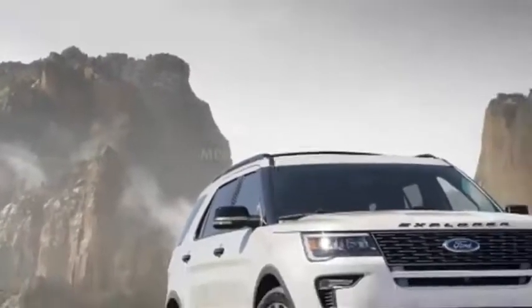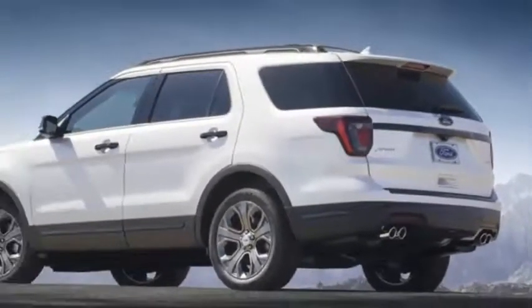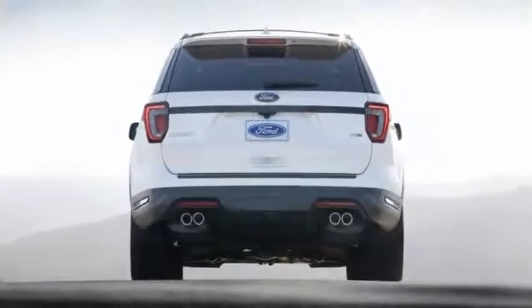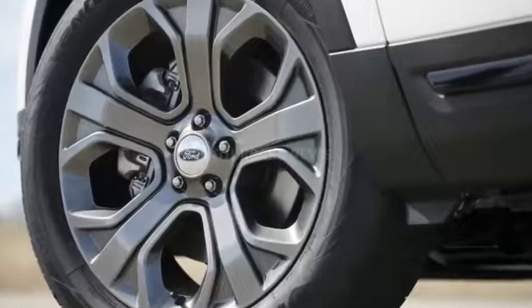If you look really, really closely, you'll see that Ford has updated the hot selling Explorer for the 2018 model year. There's nothing drastic here, but that's fine, because Ford's 3-row SUV is already one of the best selling vehicles in its segment, and for good reason. So instead of reinventing the wheel,